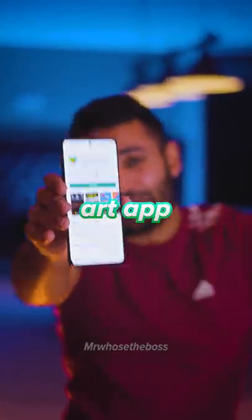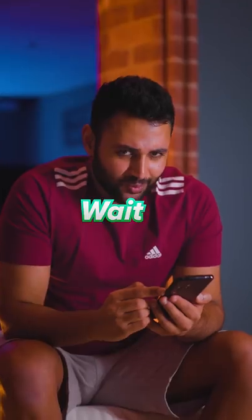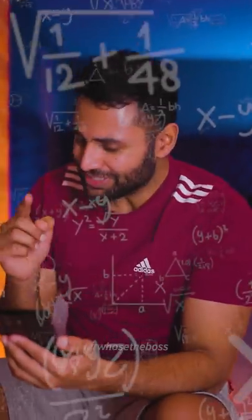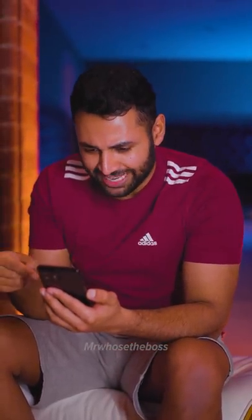This is the most expensive art app you've ever seen. It's priced at £299, but wait — it has over 5,000 downloads. So that means this person has made one and a half million pounds off this app.